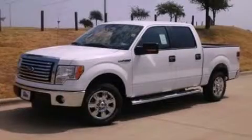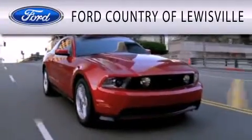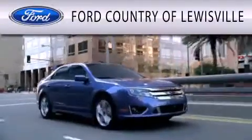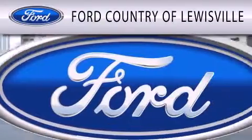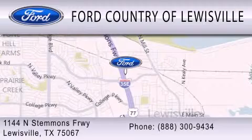Please call today to reserve this vehicle for a test drive. Ford Country of Lewisville is dedicated to doing everything possible to ensure that the experience you have selecting your vehicle is as pleasant as possible. We are located at 1144 North Stemmons Freeway in Lewisville.